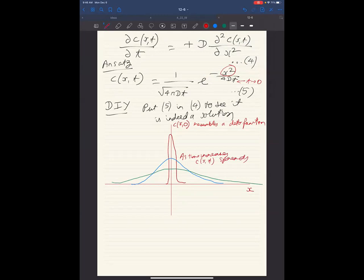We can calculate two things: the average value of x and the spread. The average value of x is ⟨x⟩ = ∫ x · C(x,t) dx / ∫ C(x,t) dx. Since C(x,t) is an even function and x is an odd function, the numerator is an odd function integrated from -∞ to +∞, which equals zero. So the average value of x is zero.